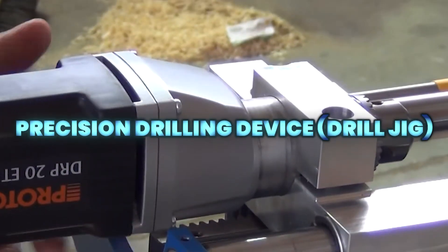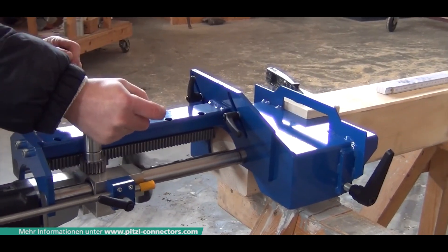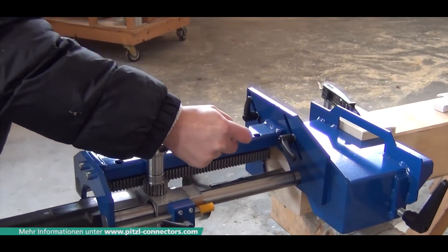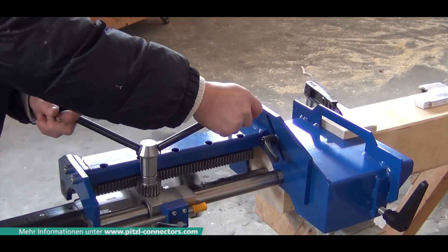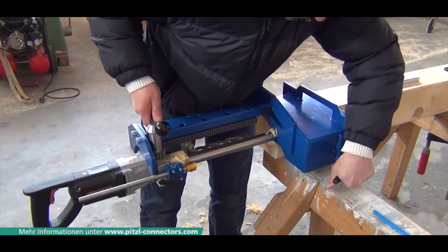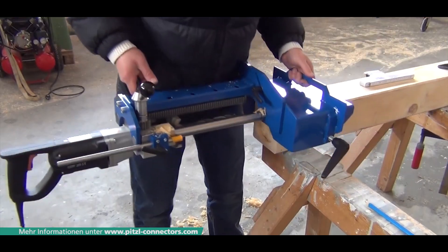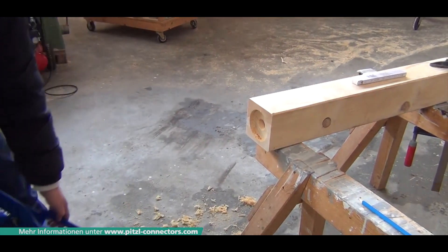The drilling device is a precision drill jig from Pitzel MetalBow used to guide a drill bit straight and accurately when drilling holes. It helps keep the drill aligned and stable for consistent results in heavy timber, beams, structural connections, or any application requiring precise hole placement.